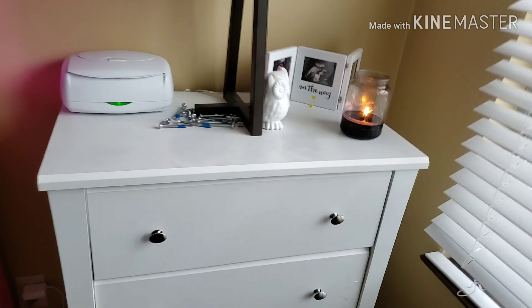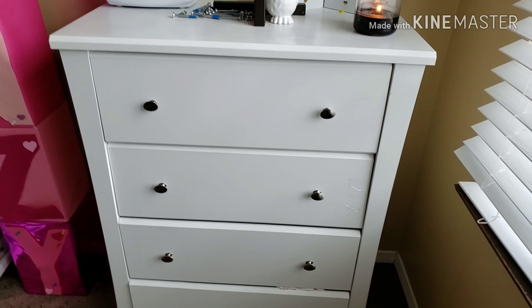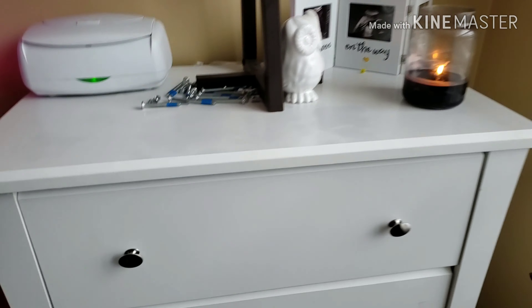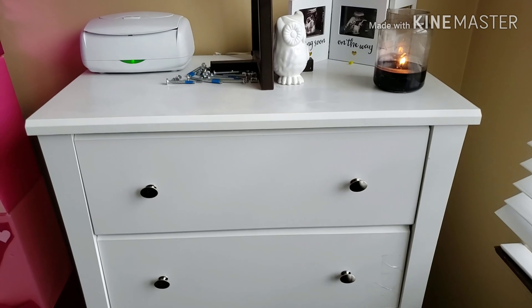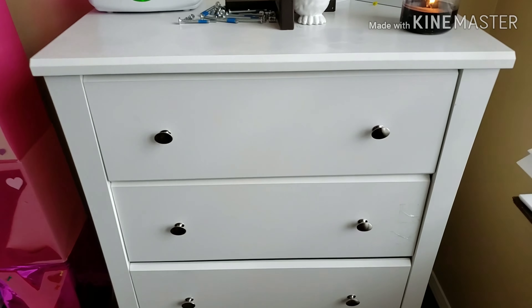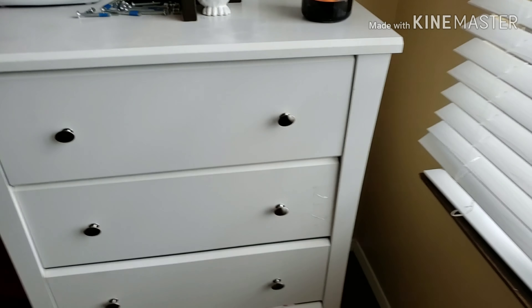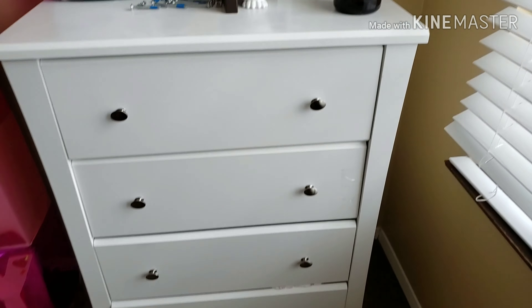So just so everyone knows, this is her room. Over here we got this dresser from Target as well — this is about $150. Now this bad boy was pretty hard to set up, I'm not going to lie. Shout out to my fiancée because I gave up on it. She stayed up all night putting it together while she was five months pregnant. So kudos to her — she doesn't know how strong she is.